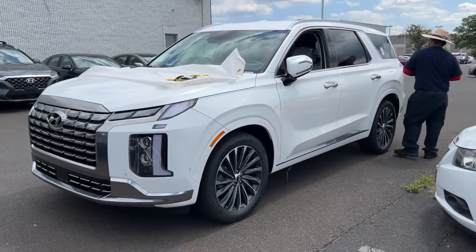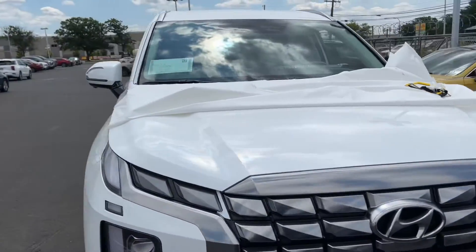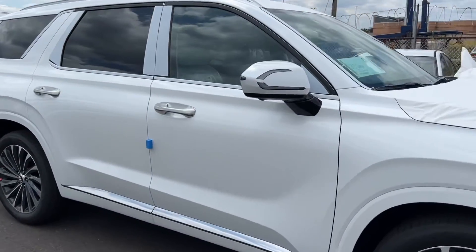What's going on guys? Here is the 2023 Palisade Calligraphy. This one is a white one with the beige interior, and I'm going to show you the inside because the inside is really cool — with the two-tone steering wheel and the little stripes on the seats. So let's check it out.